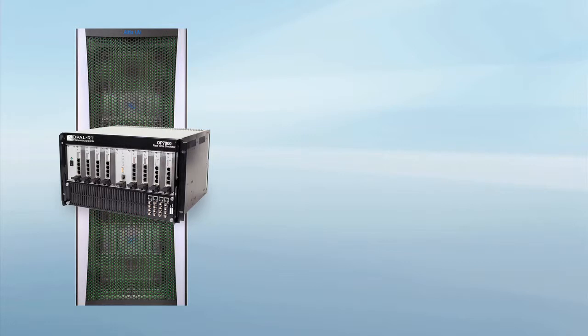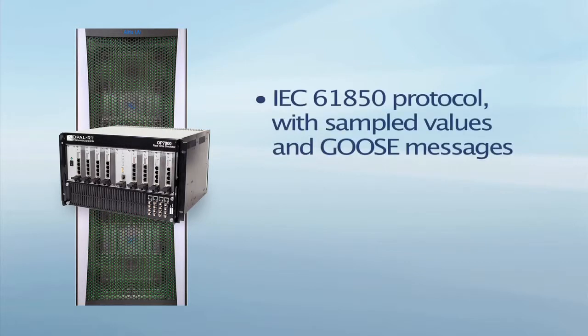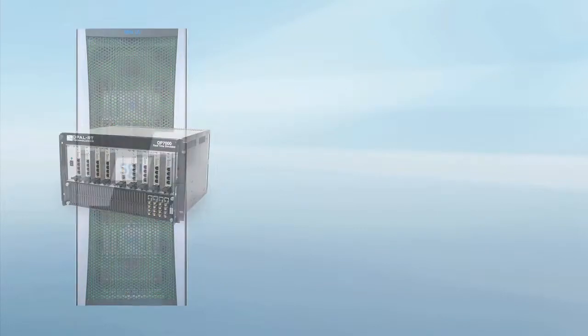To complement this hardware platform, Hypersim also supports the commonly used IEC-61850 protocol with sampled values and GOOSE messages and the iRig-B time code. This combination of flexibility and unmatched performance makes Hypersim a unique solution able to meet the evolving needs of even the most demanding utilities and manufacturers.